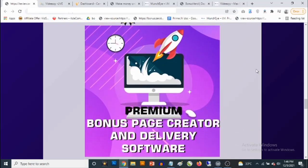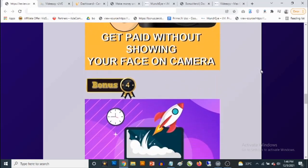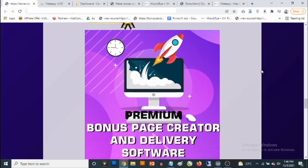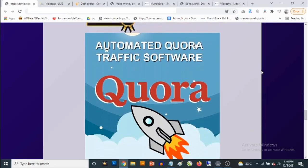Bonus number four: you get access to a premium bonus page creator. If you want to make a ton of sales and get the best conversions, you need to offer bonuses. This software gives you done-for-you bonuses, graphics, and handles delivery for you. All you need to do is log in, select which bonus you want to give away, and you're good to go. It allows you to create unlimited campaigns and also comes with free traffic and free traffic training.